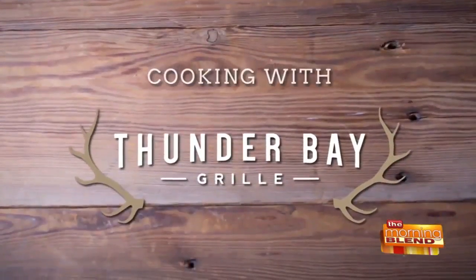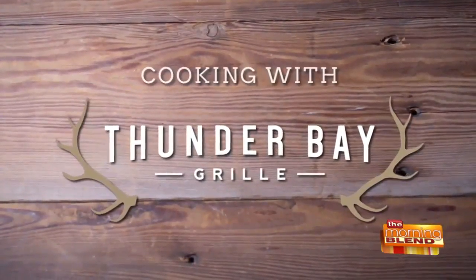Welcome back to the Morning Blend where we are cooking with Thunder Bay Grill. Salmon is a great choice of lean protein and it's packed with omega-3 fatty acids, which are linked to improving brain function — which some of us need more than others.